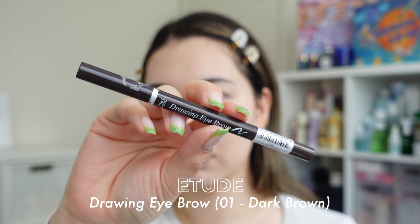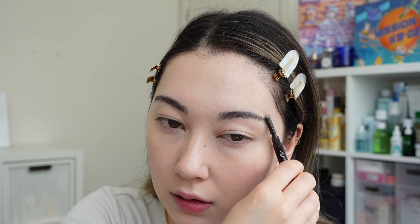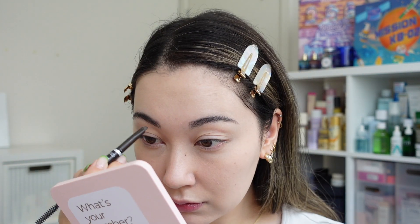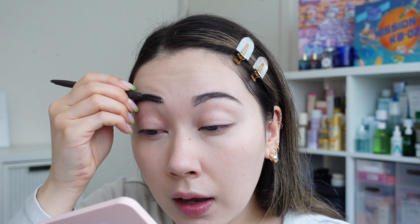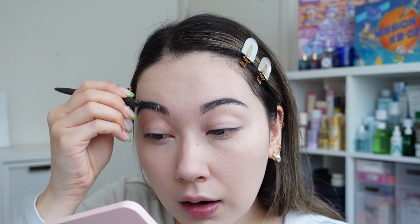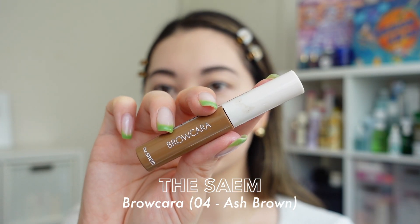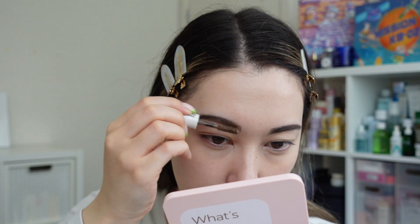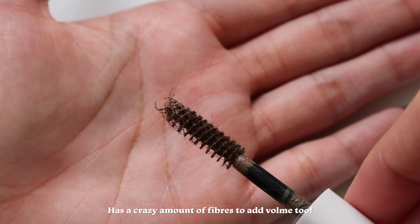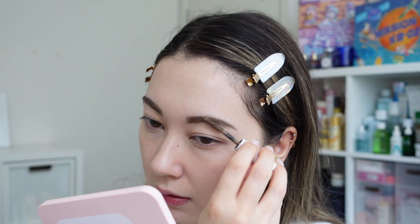Moving on to the brows, I'm using the Etude House Drawing Eyebrow in shade number one dark brown. I brush out my hairs to get them even, define the bottom line and outer edge, then brush out again for a softer look. I follow that up with the Some Brow Cara in shade number four — since I dyed my hair, my lighter ends make strong dark brown brows look a little intense, so I lighten them with this lighter brown shade.